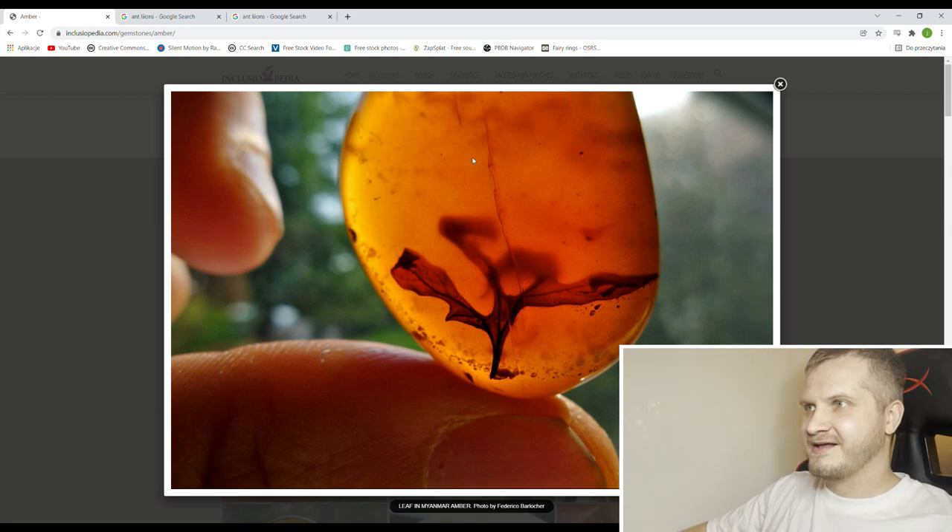Very nice plant, but you see the opaqueness — not transparentness — in this piece. If you look at it with the naked eye without backlight, it would probably be barely visible. I like clear pieces more for inclusions, but the plant is very cool.